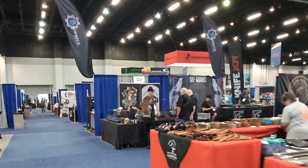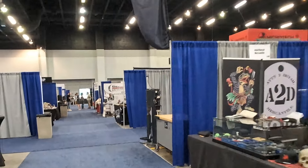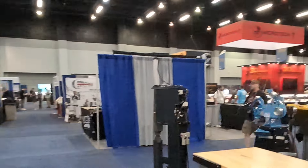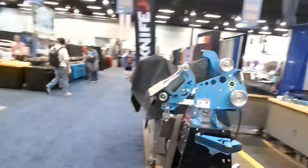Just kind of a walkthrough before things open, covering a few booths back here that I didn't really show off. So we'll just go — now if you need a grinder, where's Keith the Knife Freak? If you need a grinder, they got you covered.